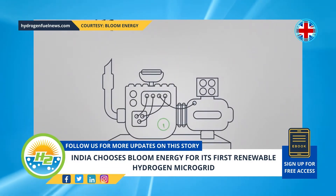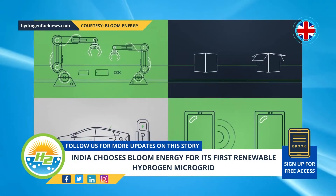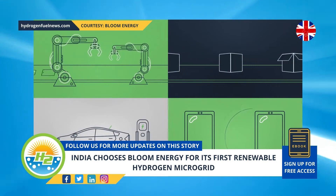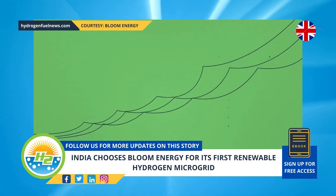To arrive at that goal, it will use the type of technology and energy storage Bloom Energy offers with its renewable hydrogen. Microgrid projects and green hydrogen storage will be established at strategic locations throughout the country.